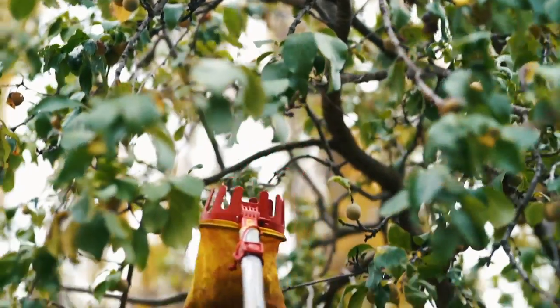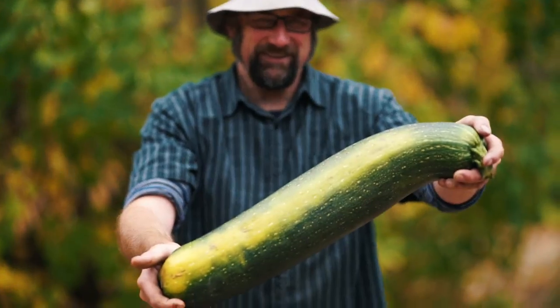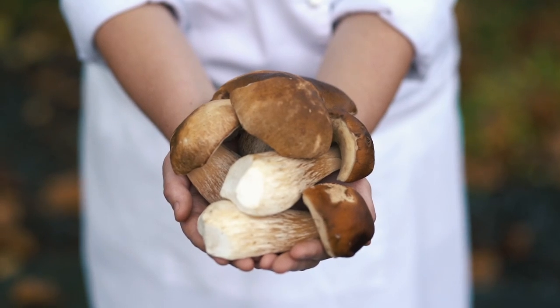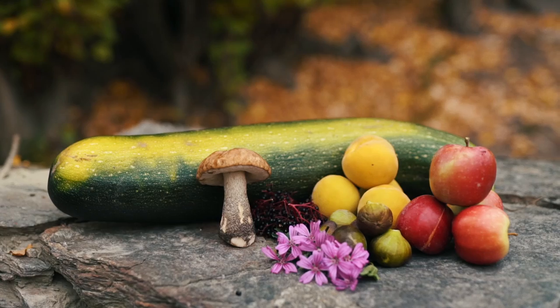A little bit of foraging for elderberries and green gauge plums, as well as some roadside herbs, golden peaches, apples, and we've been really lucky to find some figs as well, which is a real bonus.